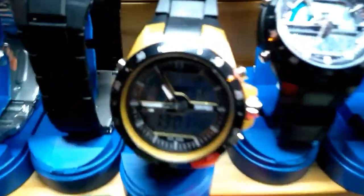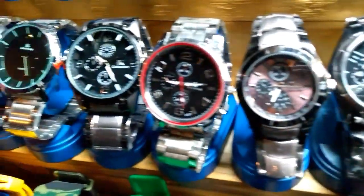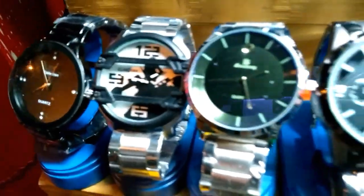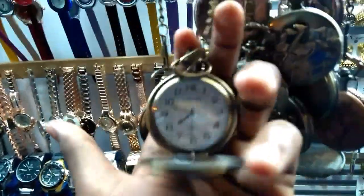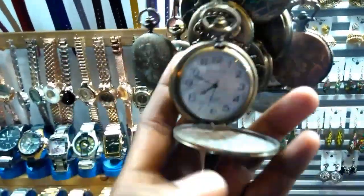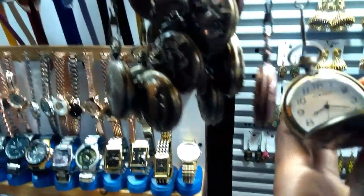You have to click this button here and then you can do it, as you can see. These are like Asian type watches — all are in the 300 or 400 range.